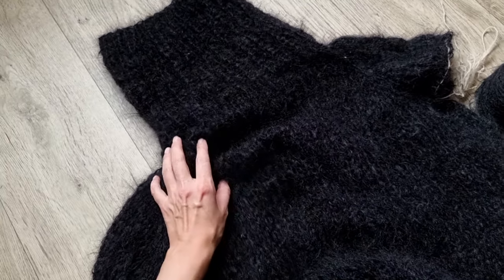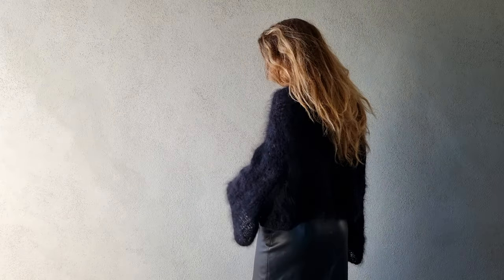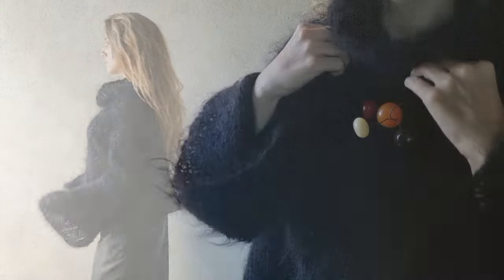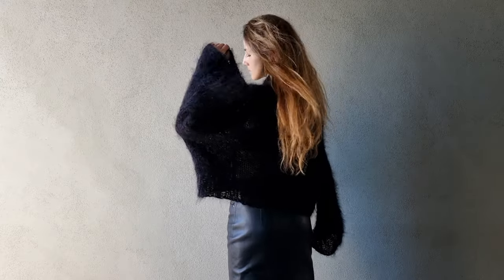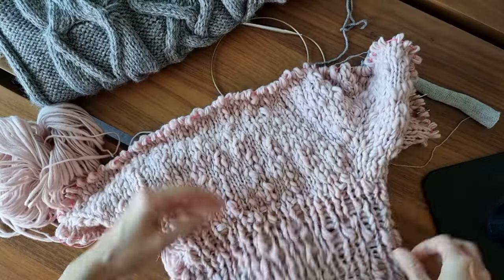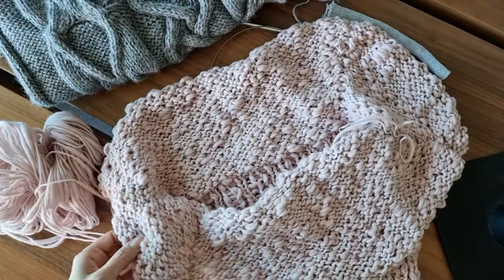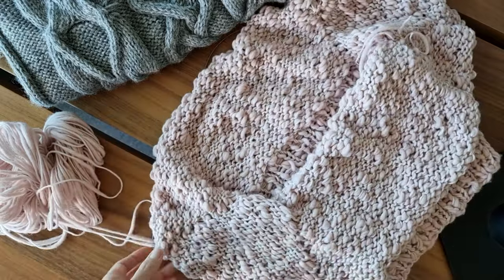I went for a very simple top-down raglan with contrasting white sleeve cuffs and a huge cozy turtleneck. It is so easy to style and I've been wearing it a lot as a total black look or pairing it with fun accessories. I'm going to create a separate video tutorial for this sweater design, but in a different yarn so you can see exactly what I'm doing and recreate it in your size.